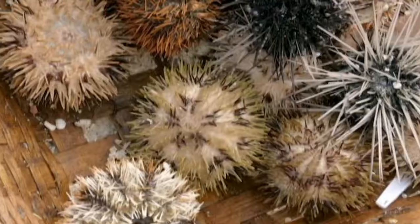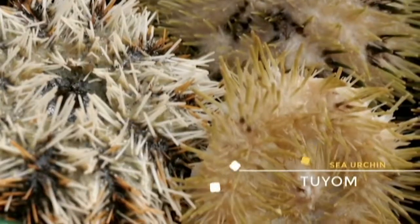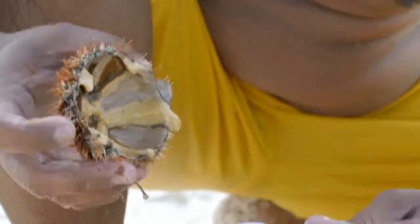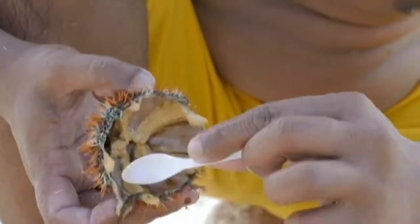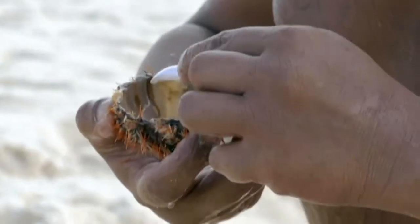Sea urchin, uni, tuyum — whatever name you want to call it, it is one of our water's most treasured prizes. It's sweet, salty, creamy, and rich, so it's easy to see why people who love food cannot resist the call of sea urchin.